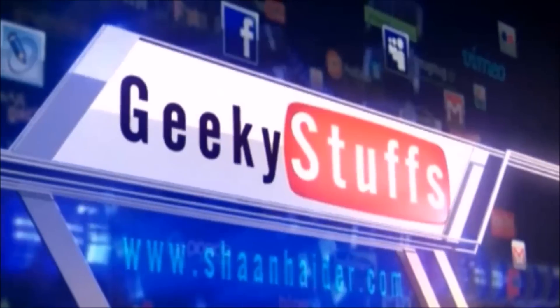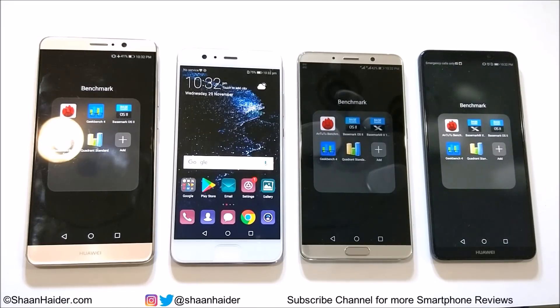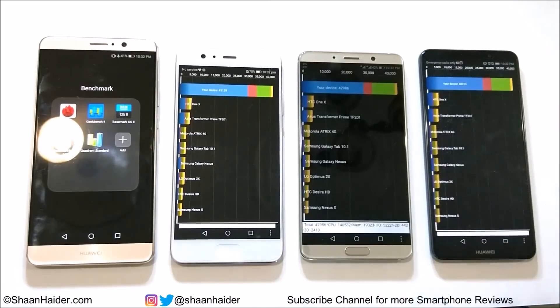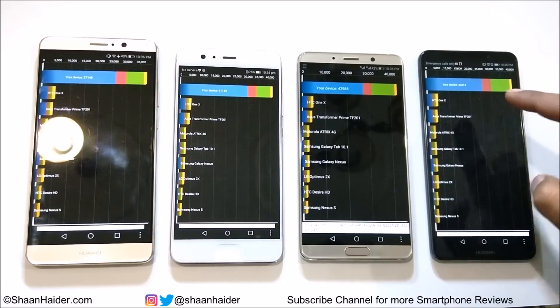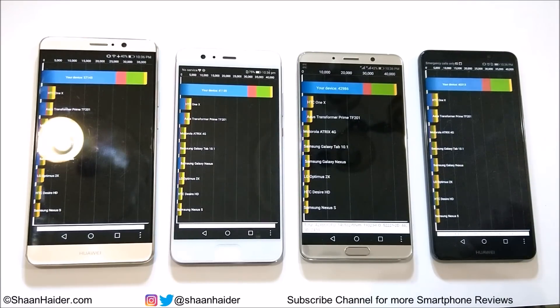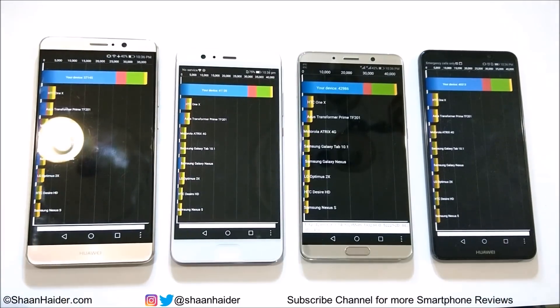Let's start with Quadrant Standard. Huawei Mate 9 scored 37,145; Huawei P10 Plus scored 41,139; Huawei Mate 10 scored 42,986; and Huawei Mate 10 Pro scored 40,313. The winner is Huawei Mate 10, then P10 Plus, then Mate 10 Pro, and then Huawei Mate 9.